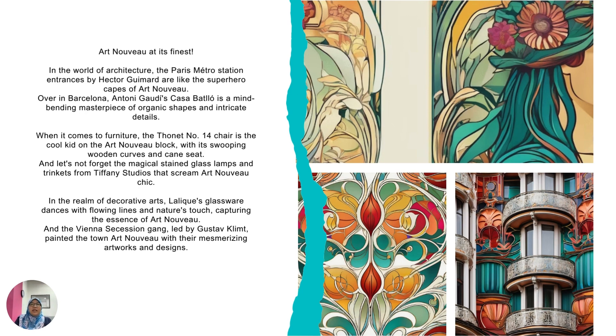If you look at the building in the bottom right, it is a building overseas and the elements added — the flowy lines and colors — are representing the Art Nouveau movement. Just remember, Art Nouveau is about art that is over the top. It's not something simple like an apple; it's something more flavorful.